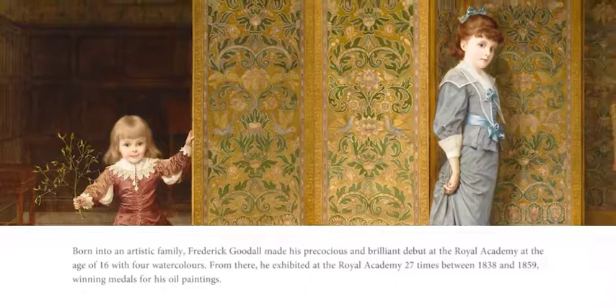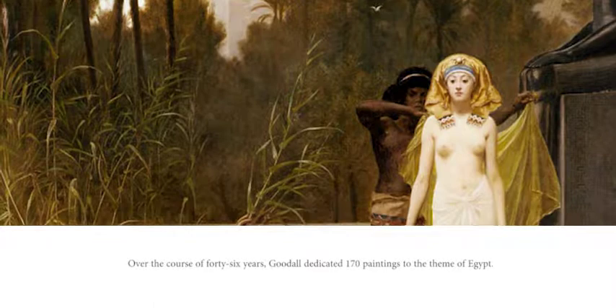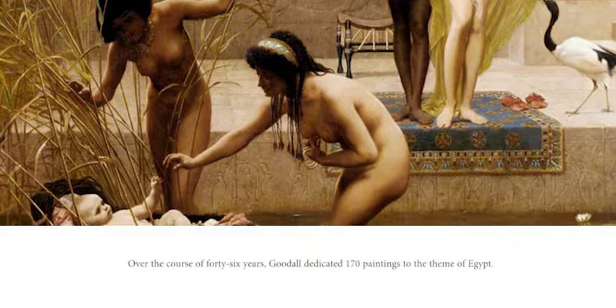He traditionally painted genre pictures and landscapes from British history until he was inspired by his travels to Egypt. Over the course of 46 years, Goodall dedicated 170 paintings to the theme of Egypt.